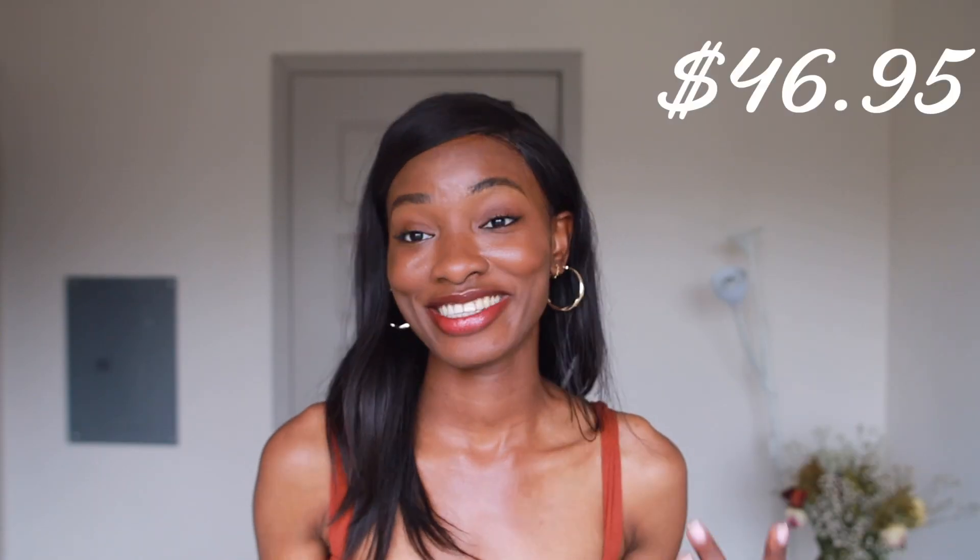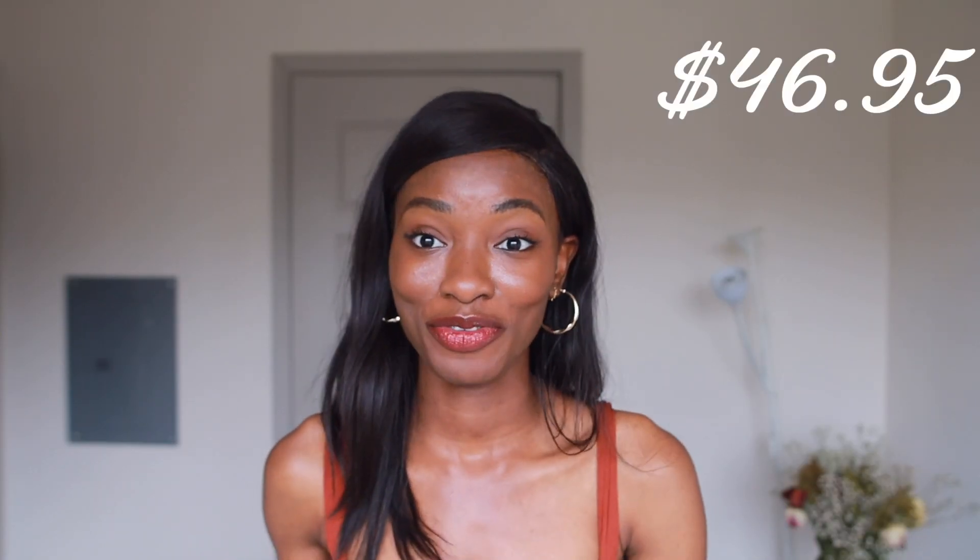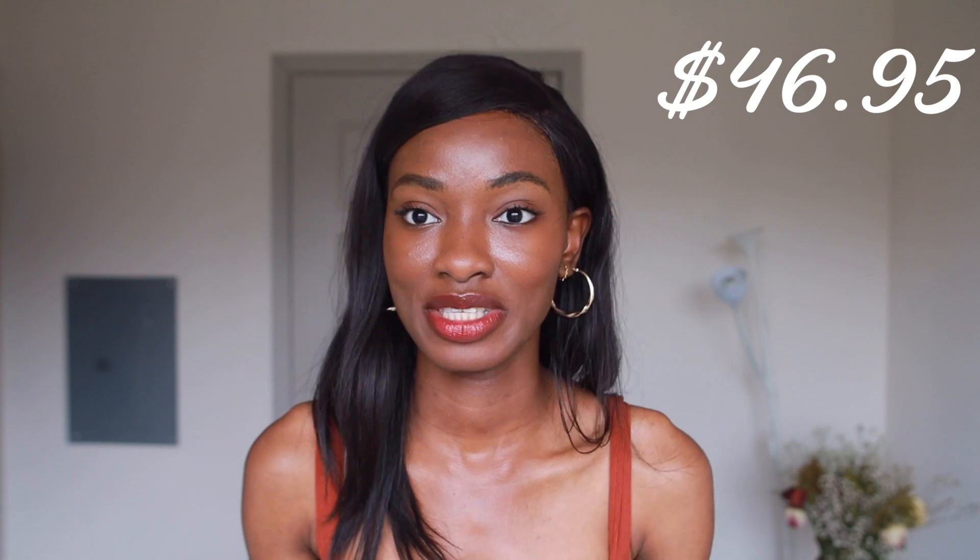Do you know how much you've spent so far? We've only spent $46.95, which is under $50 for a full skincare routine. I hope this video helps you, especially if you're on a budget — just start with these products and you can always level your way up.